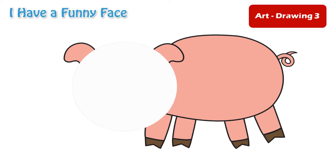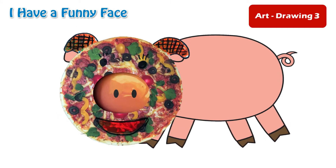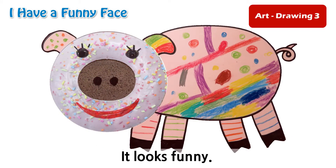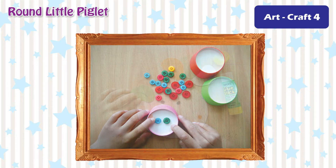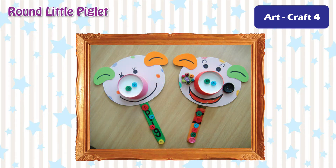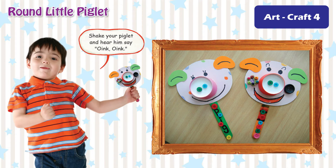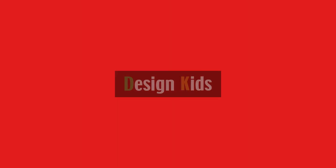Art. Drawing 3: I have a funny face. Wow! Look at my face! It looks funny. Art. Craft 4: Round Little Piglet. Shake your piglet and hear him say, Oink, oink, oink. Thank you.